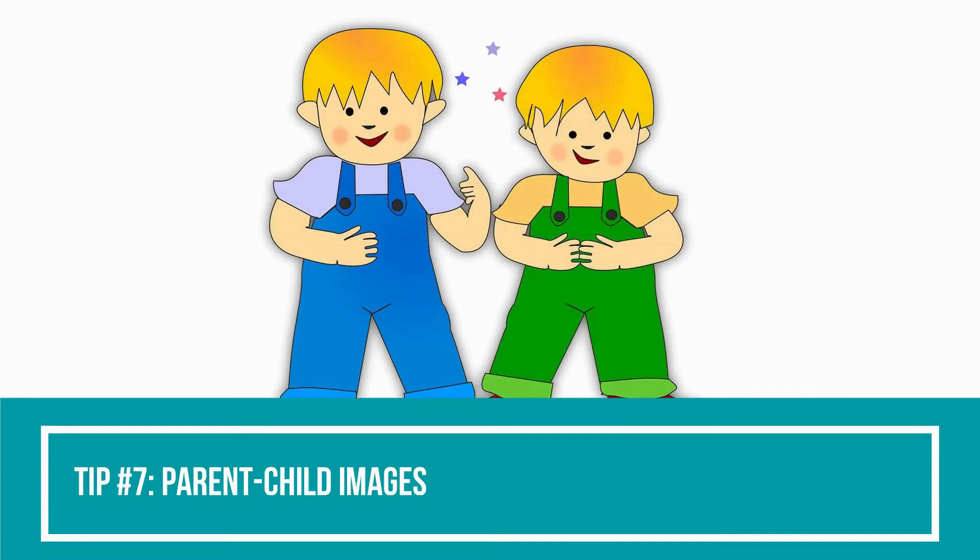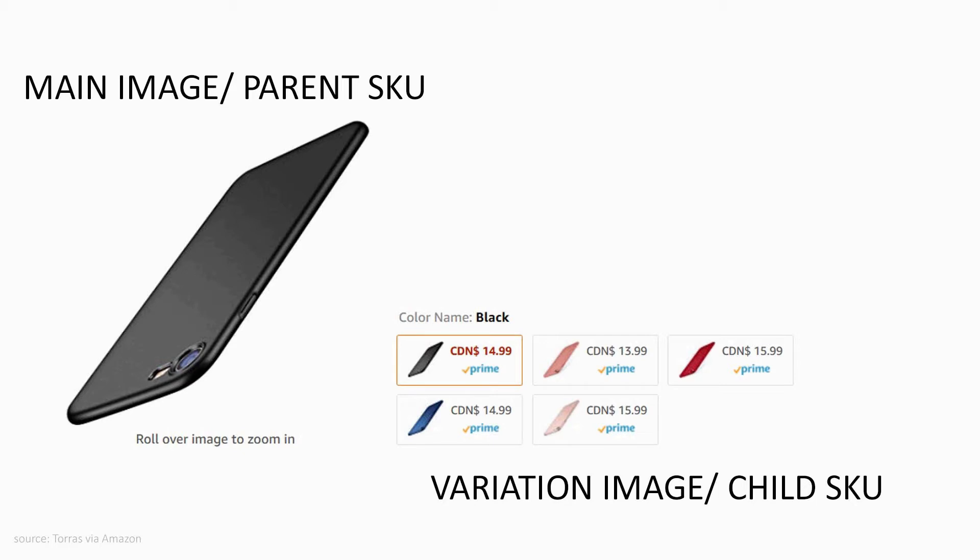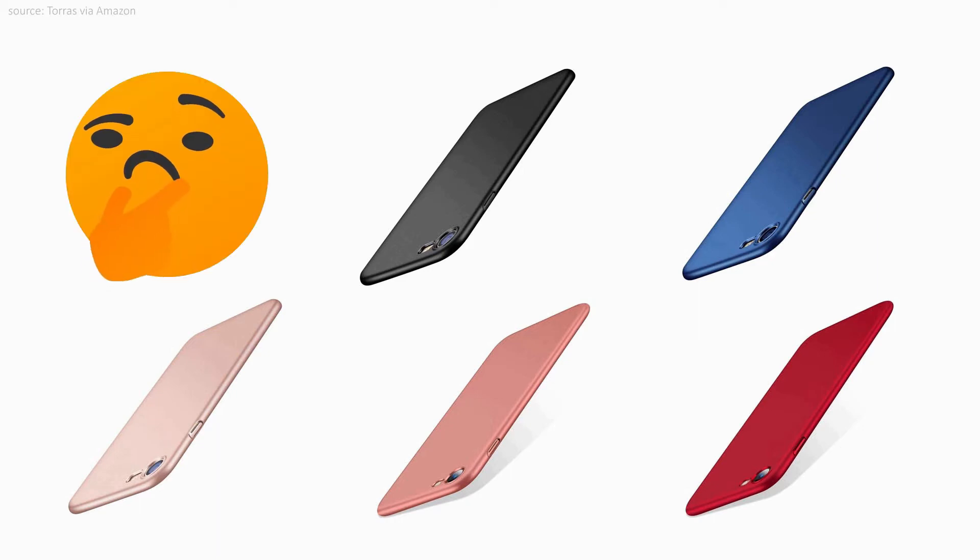Tip number seven: parent-child images. When your product comes in variations, such as different color options, you'll need to have an image for each variation. The main image is referred to as the parent SKU image, while variation images are referred to as child SKU images. Child SKU images allow customers to see what each variation looks like, which will help them better decide which one they want to buy.